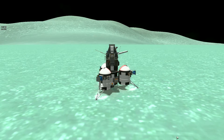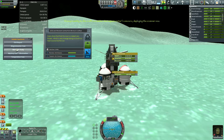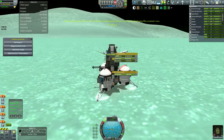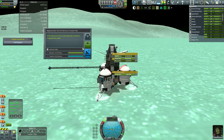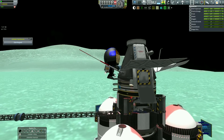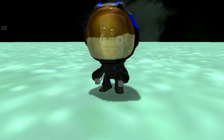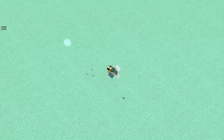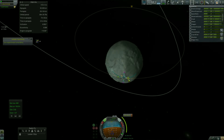There were actually lots of experiments to do on the planet itself. I forgot to plant my flag — I'm going to return just to do so. But for now, let's do the land research, magnetometer, material study, mystery goo, crew report, and temperature scan. Jeb is so happy — he just discovered everything. I've staged my three little fuel tanks that were on the side, with all the experiments used up.